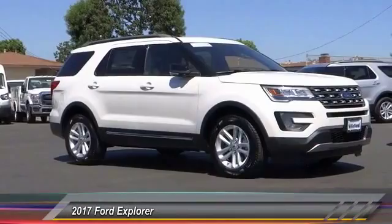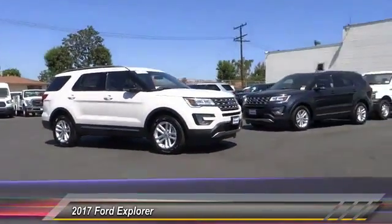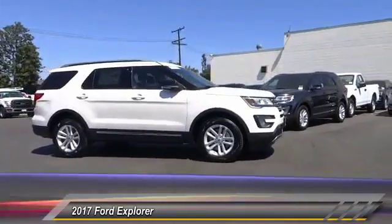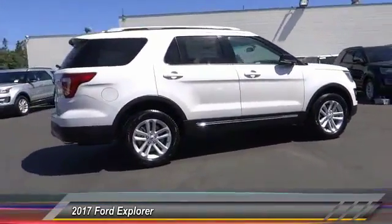2017 Explorer. You've got a lot of capabilities to call on in a Ford Explorer. Don't underestimate your choices — it is priced below $45,000. This vehicle has less than 100 miles.